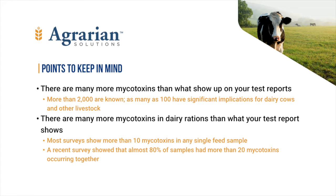Of the many surveys and summaries of multiple tested results that come out virtually every year, almost all find that typical agricultural samples contain at least 10 mycotoxins. And in some surveys, nearly 80% of the tested samples had more than 20 mycotoxins. 10% had 50 or more.